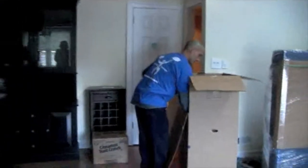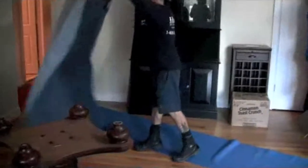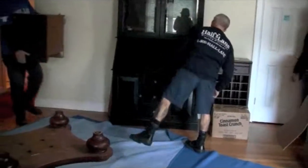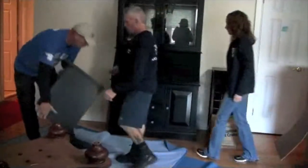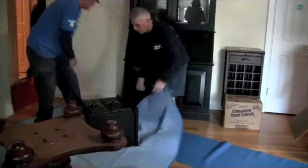So how many movers are here today? Five. Are you unloading today too? Yes.